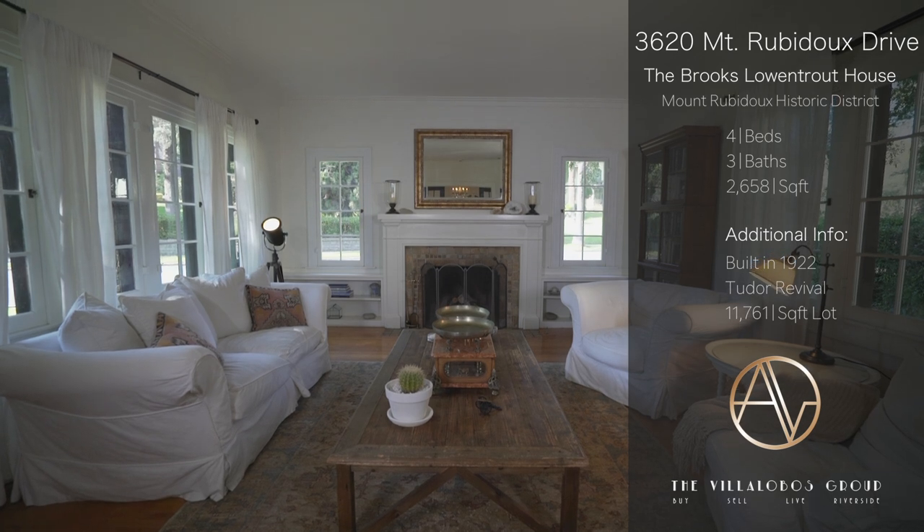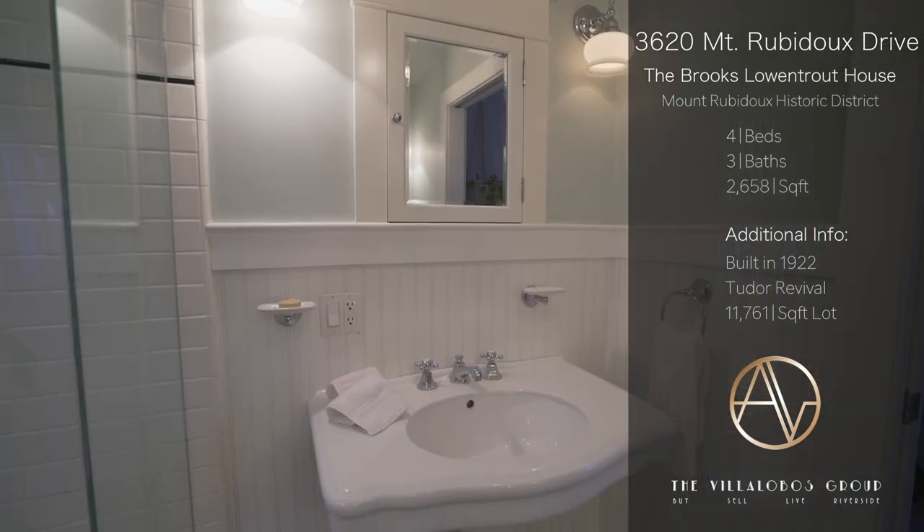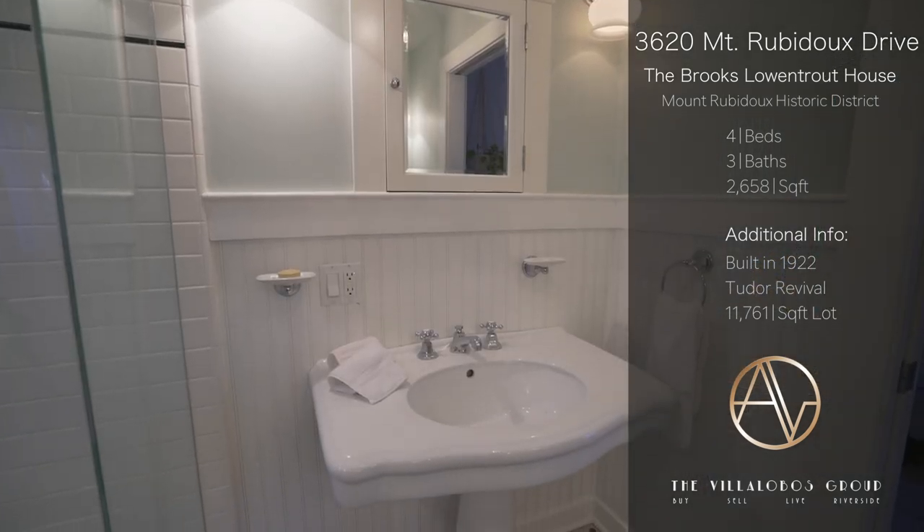It has four bedrooms, three bathrooms, is just shy of 2,700 square feet, and sits on almost a third of an acre.